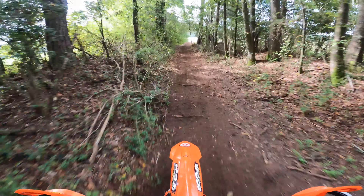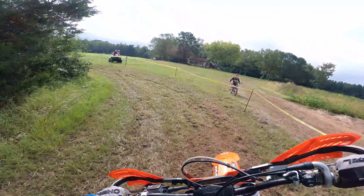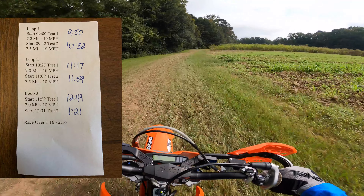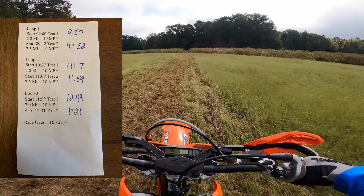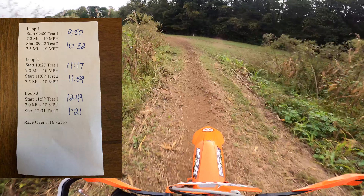This is essentially a race against the clock, as opposed to a hare scramble where everyone lines up by class and races to the finish. This is the key time sheet, which tells you the exact time each test will start. For example, if you're on Row 1, Loop 1, Test 1 starts at 9 a.m. I'm on Row 50, so my row starts at 9:50. I like to add up the times for my row and write them on my key time sheet, so I don't have to do math between tests.